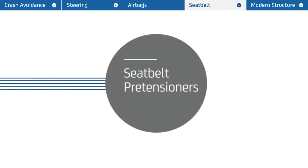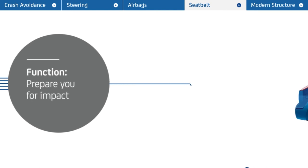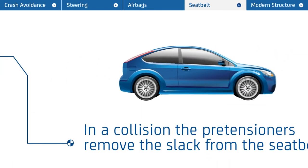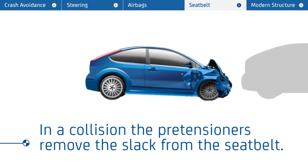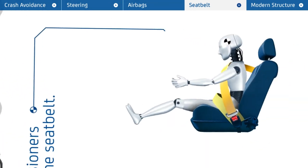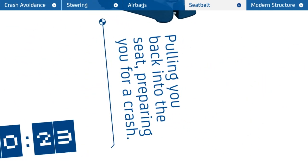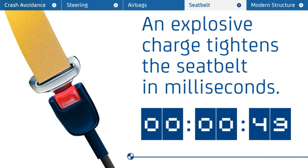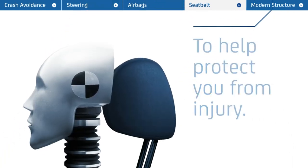Seatbelt pretensioners — prepare you for impact. The Peugeot 508 is fitted with an advanced pretensioner system in the front seats. If you have a severe collision, the pretensioners activate and remove the slack from the seatbelt, pulling you back into the seat to prepare you for the crash. This is achieved by an explosive charge built into the retractor, tightening the seatbelt in milliseconds to help protect you from injury.